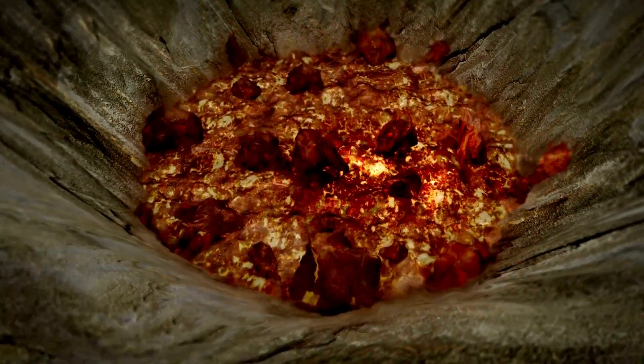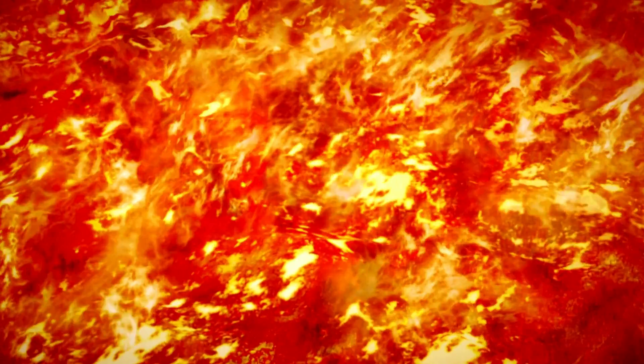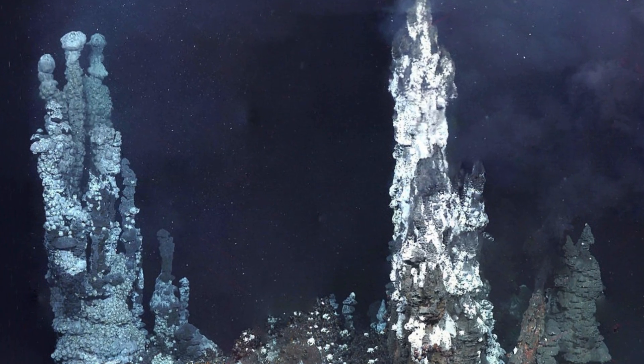But it's not just rivers that contribute to the sea's saltiness. Underwater volcanic activity also plays a significant role. When underwater volcanoes erupt, they release minerals, including salts, into the ocean, adding to its salt content.